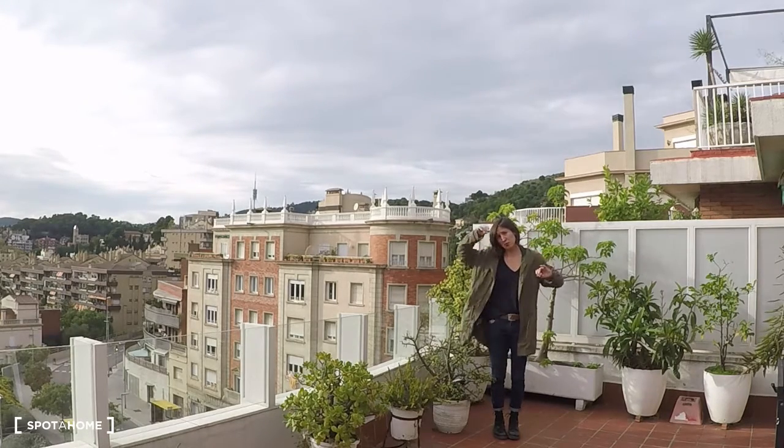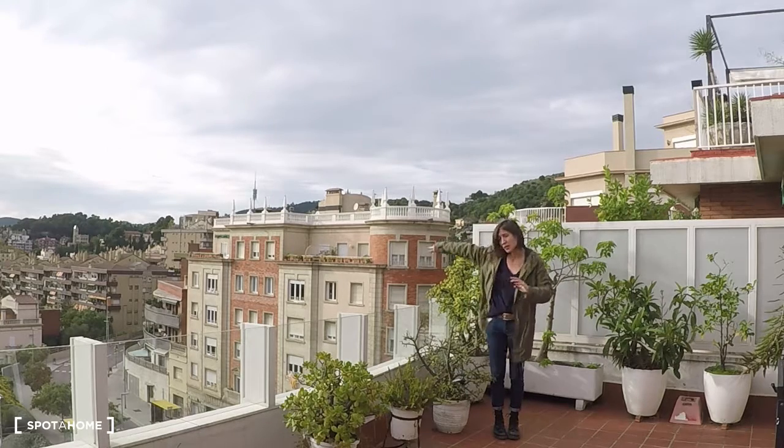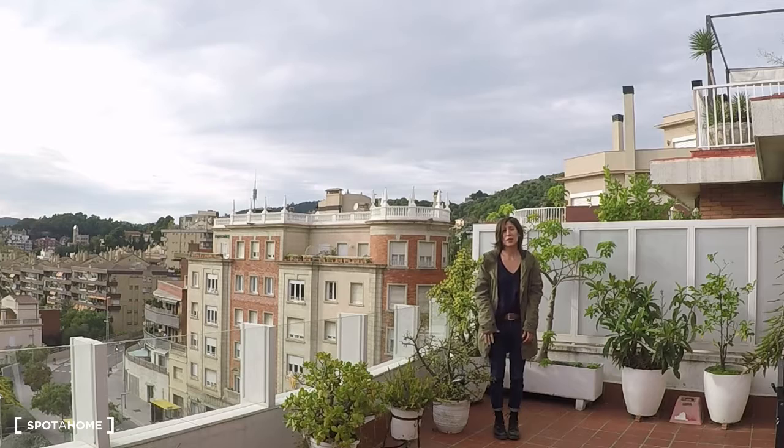So we are just up on a hill, as you can see, all around you have the hotels. It's really nice because we are at the last floor, so you have a very beautiful view of the city.